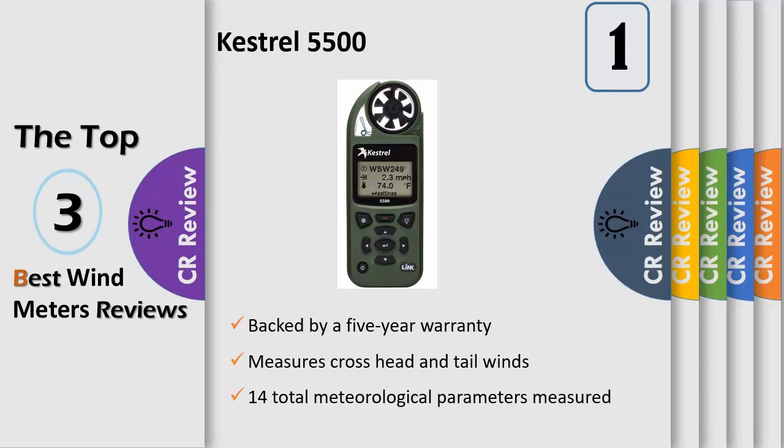Features: measures wind speed, temperature, humidity, pressure, and direction. 14 total meteorological parameters measured, calculated, and displayed — real time and stored in memory, including advanced meteorological data.